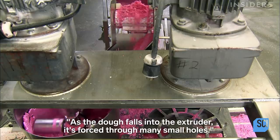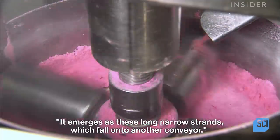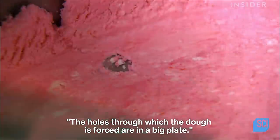As the dough falls into the extruder, it's forced through many small holes. It emerges as long narrow strands which fall onto another conveyor. The holes through which the dough is forced are in a big plate.